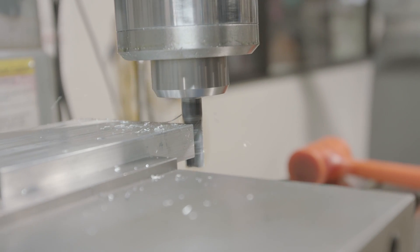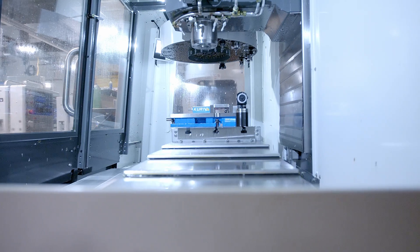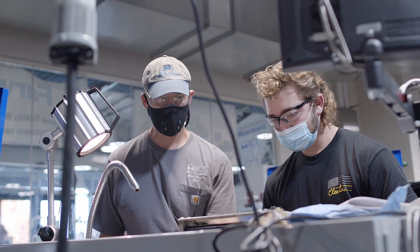We also offer internship opportunities in a learn-and-earn model that allows you to learn and gain industry-valued skills while gaining industry experience in the workforce.